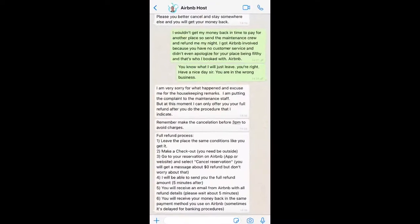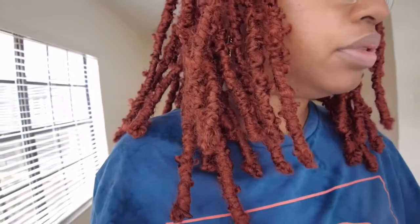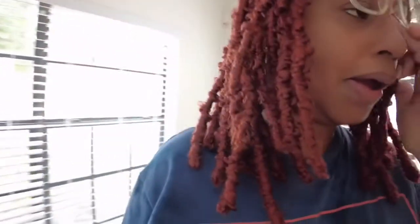I didn't even notice there's a pantry here! So we ended up getting into it with the Airbnb host because he was being really rude — I'm gonna put up the screenshot. We called Airbnb and then dealt with that. These windows need cleaning too — the shades are dusty. But yeah, this is your new home and you have so much room to run!